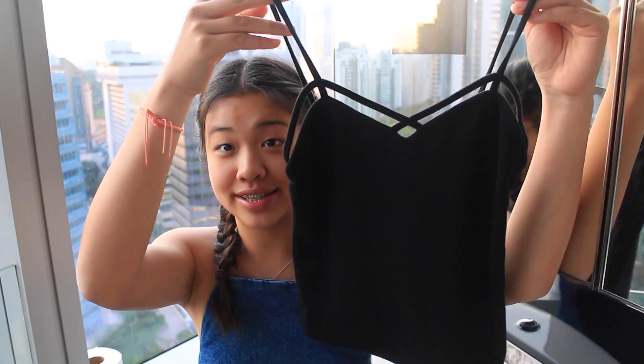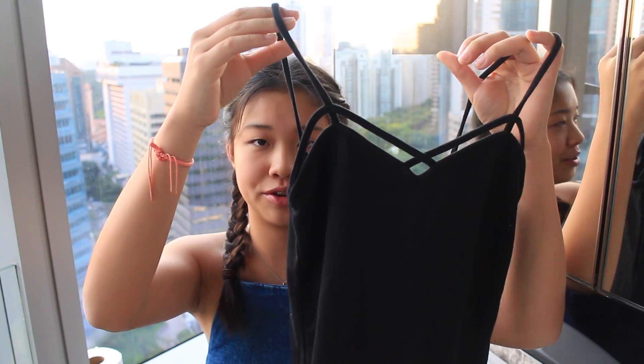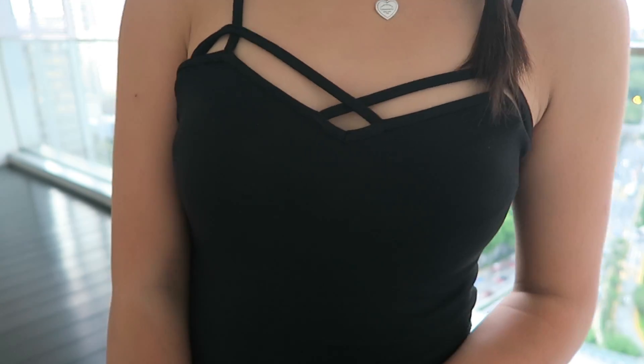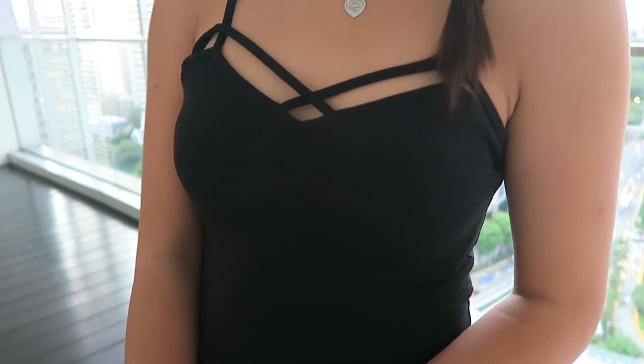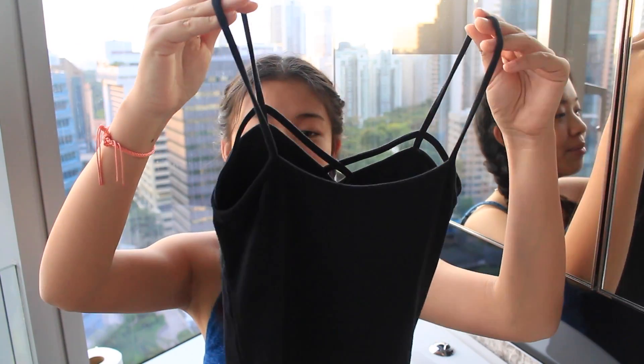The next thing I got is this black tank top — it's kind of a tank top but kind of not. It's a little more than a tank top. It's got this little crisscross thing happening in the front and I thought that was really cute. The back is just a normal cut, but I thought this was super cute. I feel like Brandy Melville has the most basic stuff, but everyone still loves it because it's so cute. I don't think there's any other store that actually does basic clothing this well.